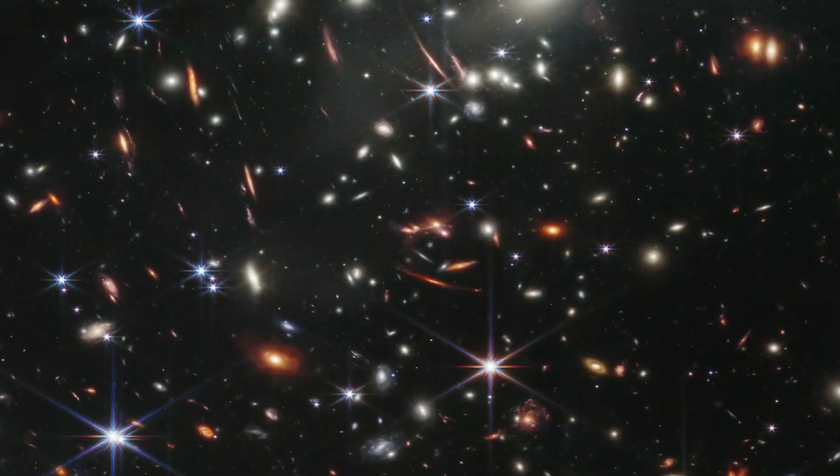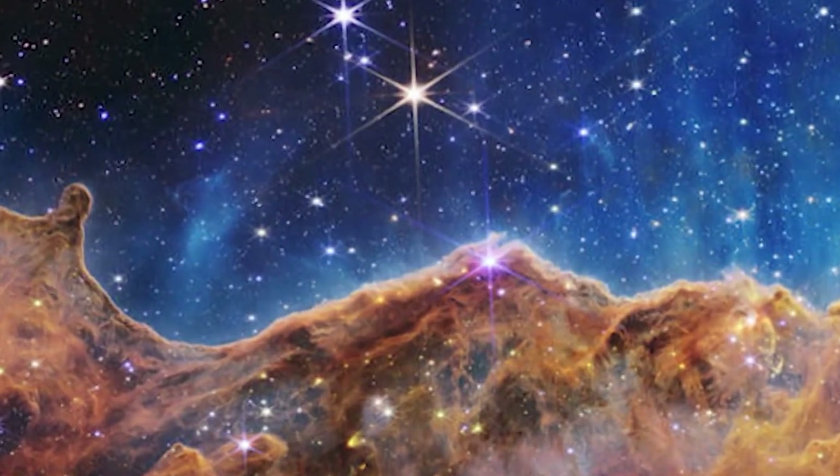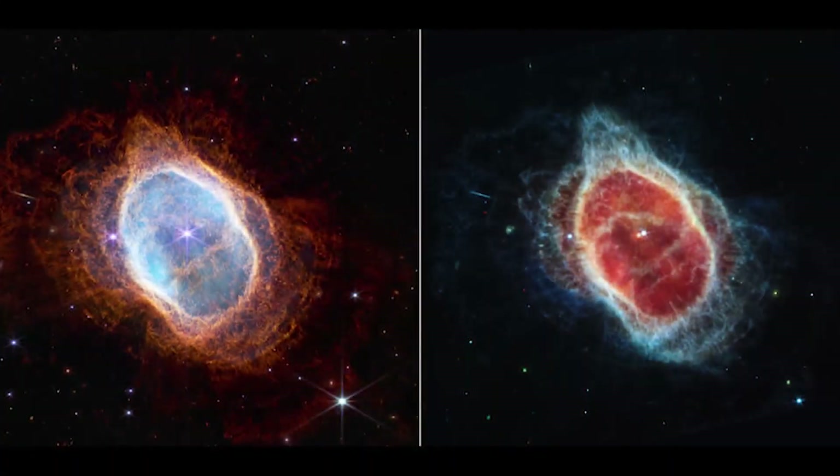Thaddeus LeCourcier leads these planetarium shows. He says people need to be paying attention to these images as they teach us more than we've ever known before about the universe around us — in the most detailed, sharpest infrared images of space to date.